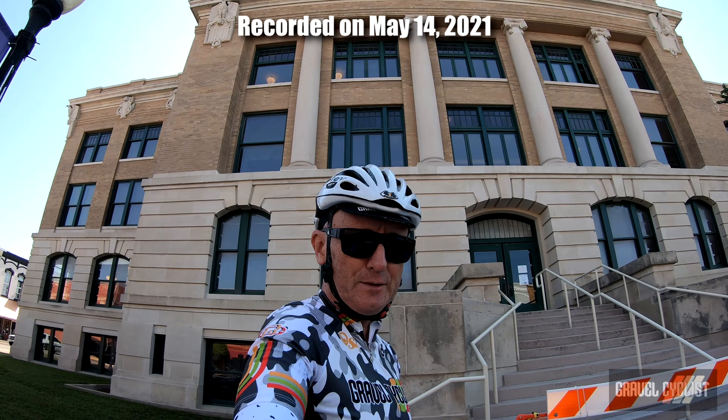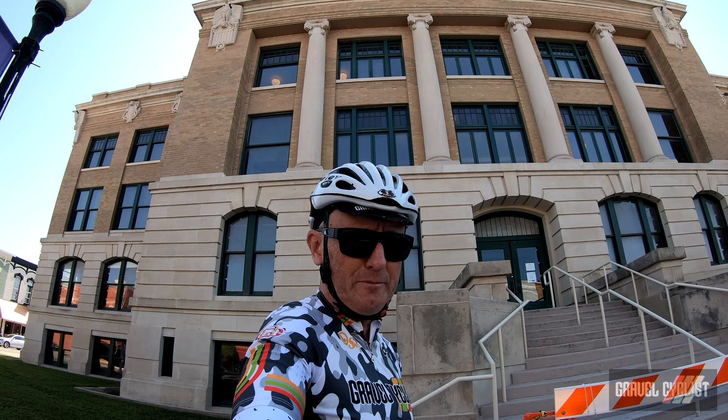G'day trendsetters and welcome to Gainesville, Texas, one of several Gainesvilles in the United States. Gainesville is located in northern Texas, close to the border of Oklahoma.